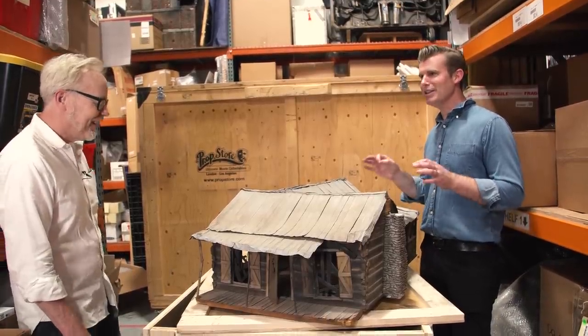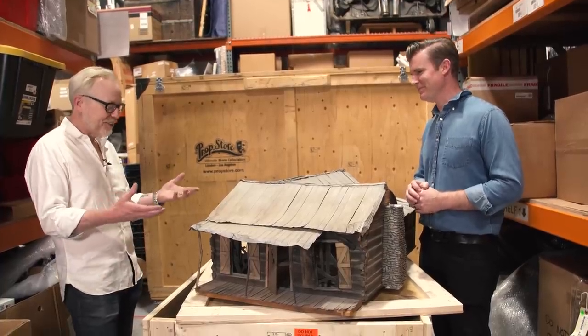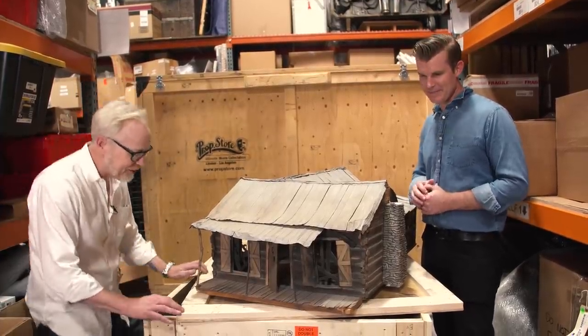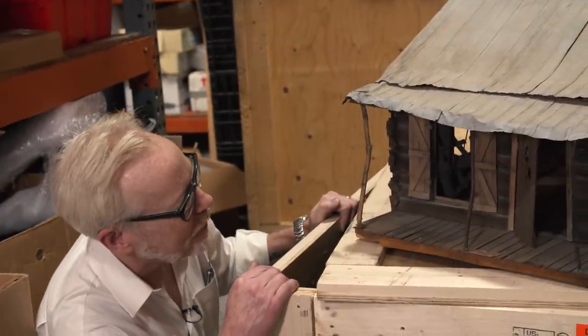A good rule of thumb: crates equals something cool, something chunky and yummy. So this just came out of a crate and it's clearly an architectural model. What film is this from?